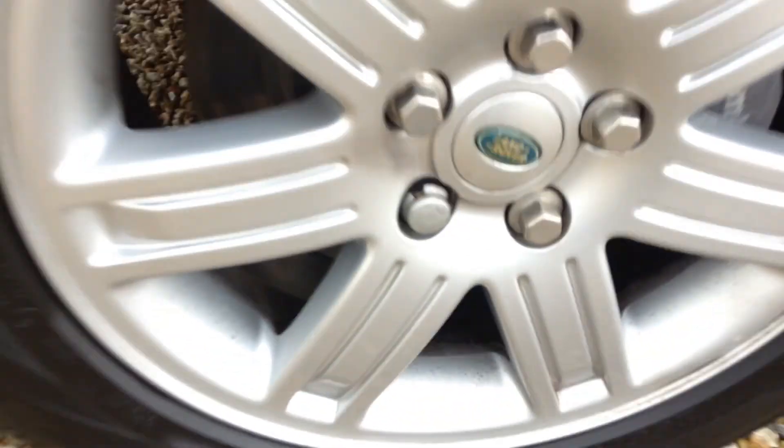A couple more light scratches on the wheel arch. The tread on this front nearside tyre is around 6mm. The alloy is in pretty good condition.